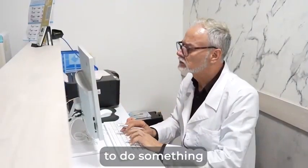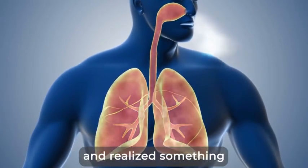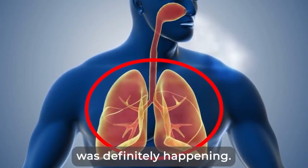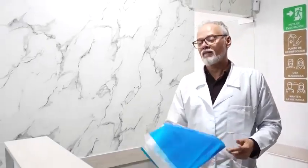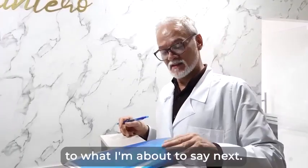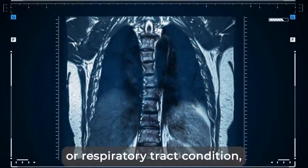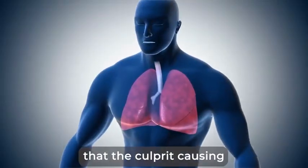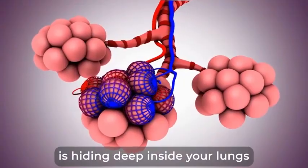That's when they decided to do something for the first time — instead of looking into the mouth, they looked into the lungs of their patients and realized something was definitely happening in their respiratory system. Now, the last thing I want is to startle you. This does not necessarily mean that you have a serious lung or respiratory tract condition, but it does mean that the culprit causing all your dental issues is hiding deep inside your lungs and airways.